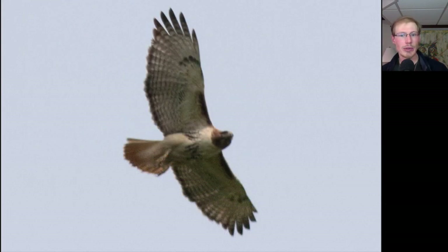Here we have an adult Red-tailed Hawk. All Red-tails show the dark patagial bars and the belly band. Adults also have the dark trailing edge to the wing and a red tail.